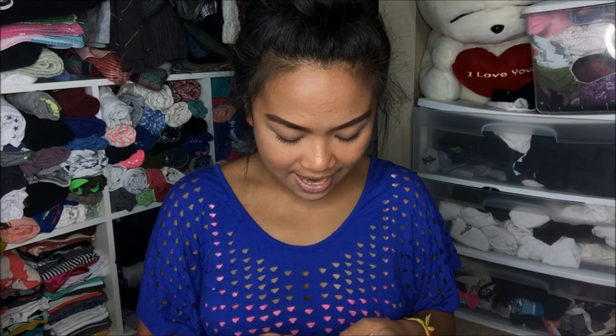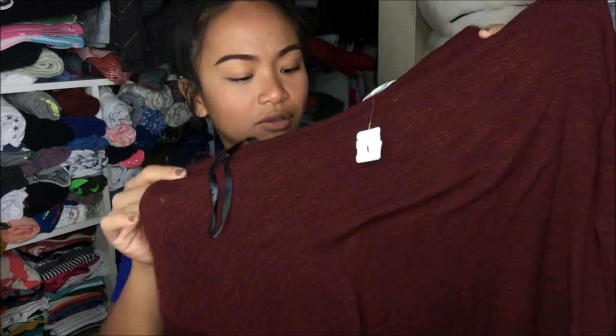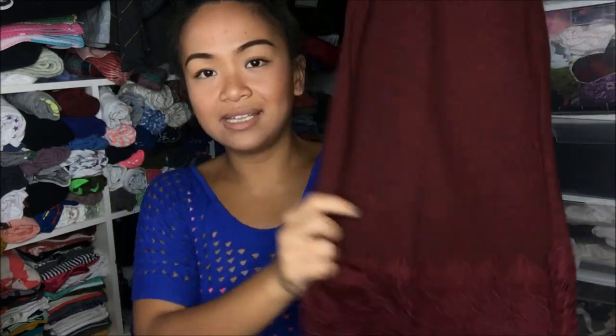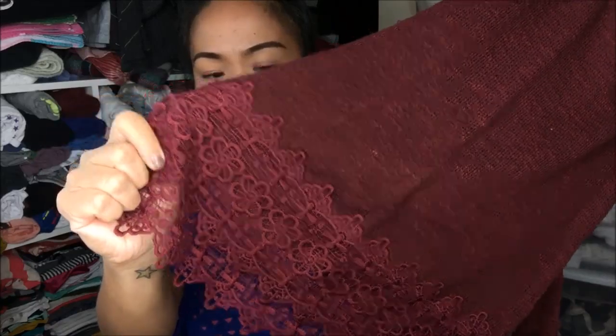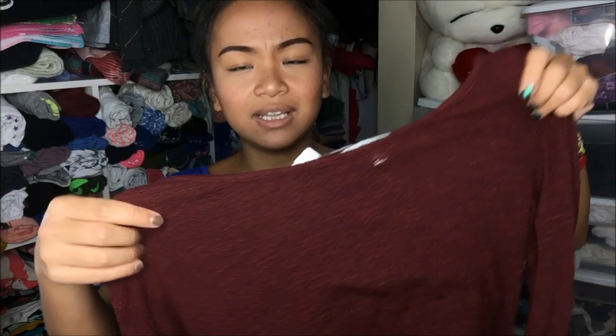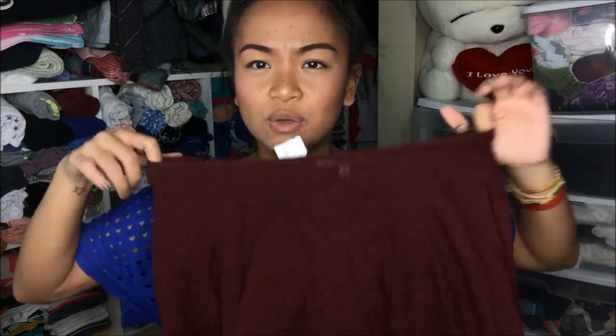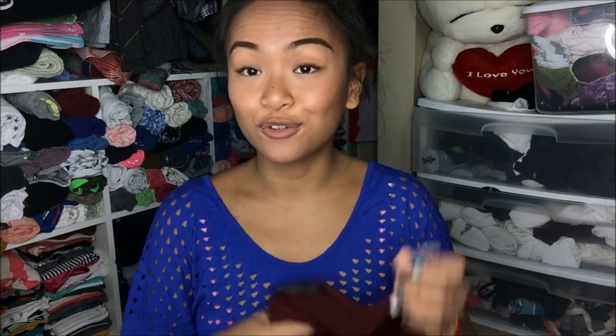The next thing I have is actually from Papaya. It is a size medium — a maroon, really loose, free-flowing, almost like a sweater. It has a really cute pattern on the bottom there, which I'm not sure I'm a fan of, but I really like how free-flowing it was and how I can stretch it and wear it off-shoulder. This was originally $3.99, and I got it on sale for $1.